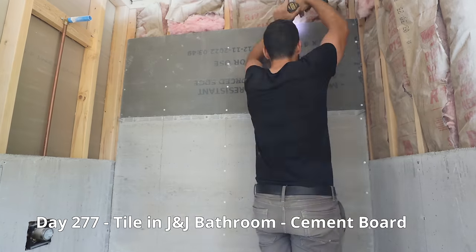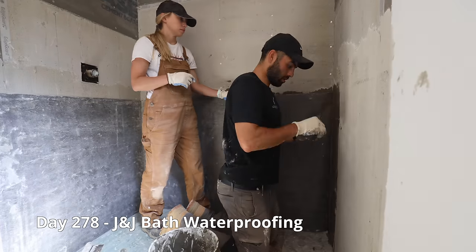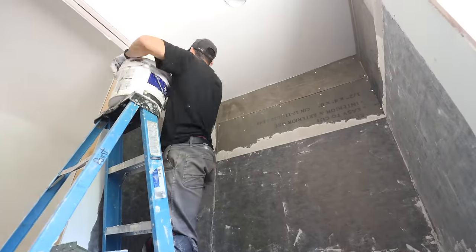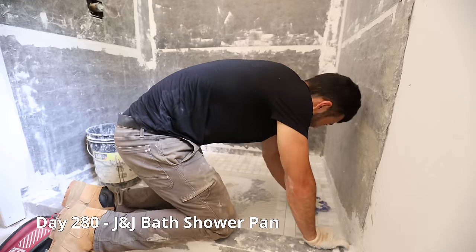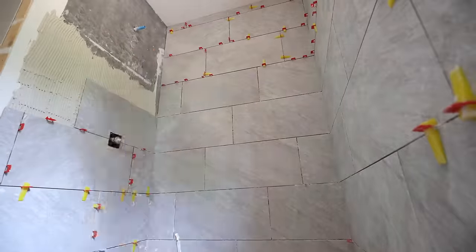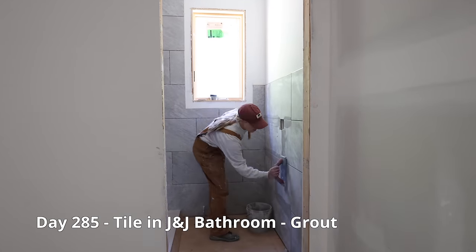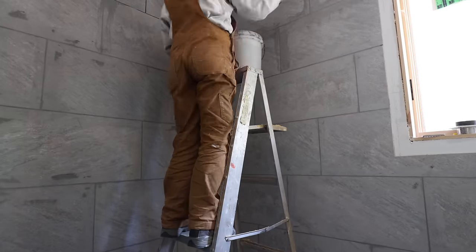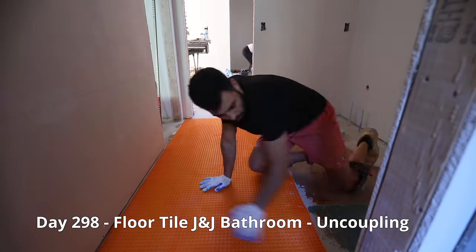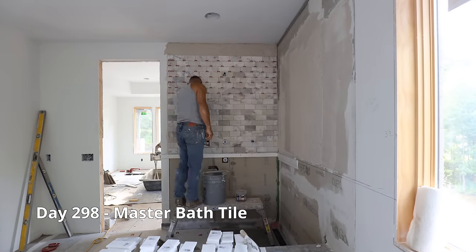We are moving on to tiling our Jack and Jill shower. Now it's time for the floor tile. We added an uncoupling membrane to help prevent the tile from cracking and provide a water resistant barrier. At the same time we brought in some help to assist with the master and powder room shower tile.